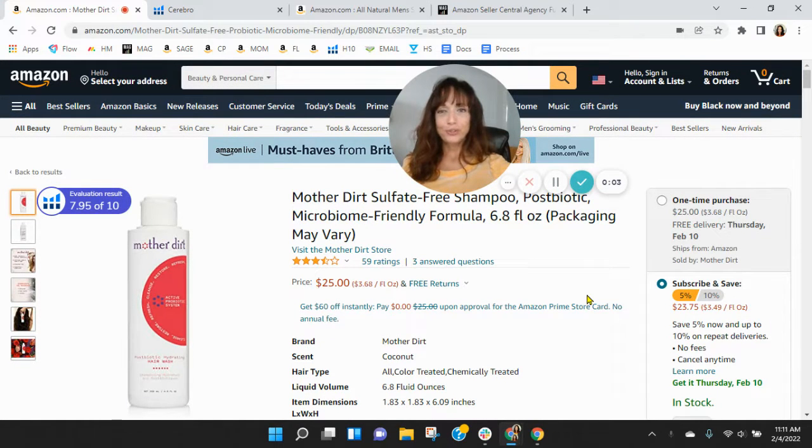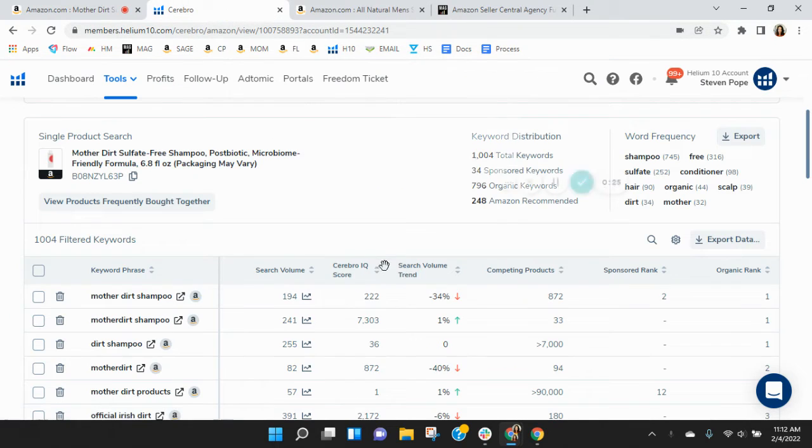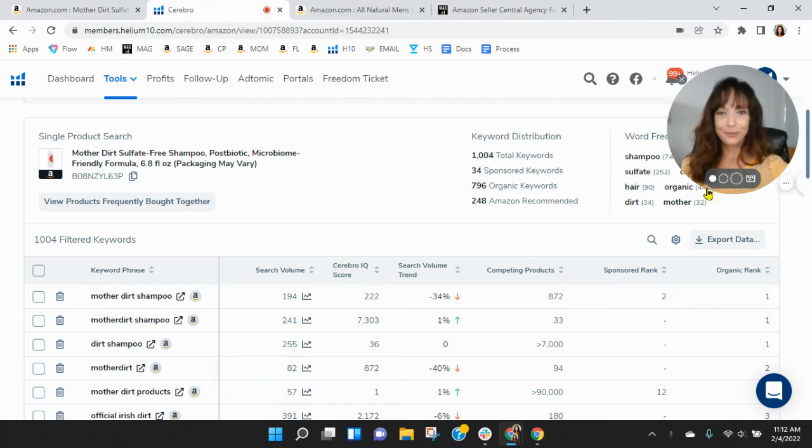Hi Jasmina. I put together this short video audit of your listing on Amazon, and it's my hope that I'll earn a phone call with you. My name is Shawn, and I'm with My Amazon Guy. I've got your Mother Dirt Sulfate-Free Shampoo pulled up here. And before we go through the listing, one of the first things I like to do is take a peek behind the scenes. So I grabbed your ASIN and loaded it into Helium 10.